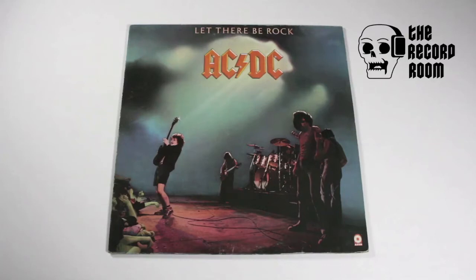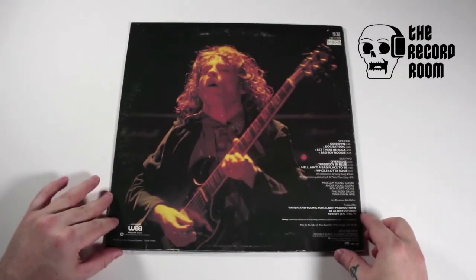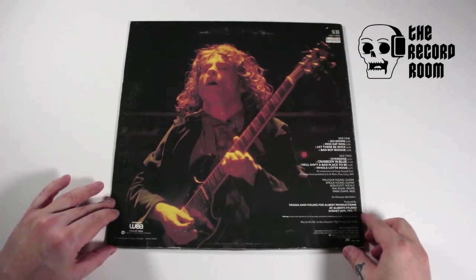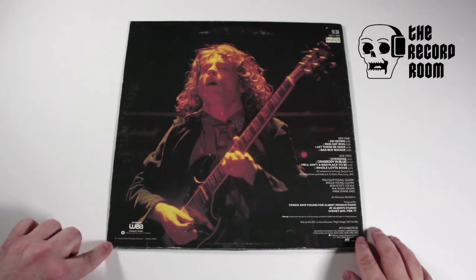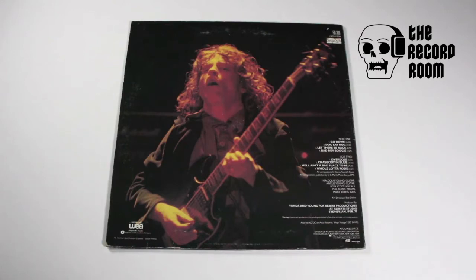The only one I actually left with that day was this really nice French pressing of 'Let There Be Rock.' As far as looks go, the cover is just the cover - it's got a great band photo. The back of the record is where you see the only differences. It says '70 Avenue des Champs-Élysées, 75008 Paris,' so that's how I know it's a French version. I paid maybe 20 pounds, which is kind of what it goes for online in this condition.